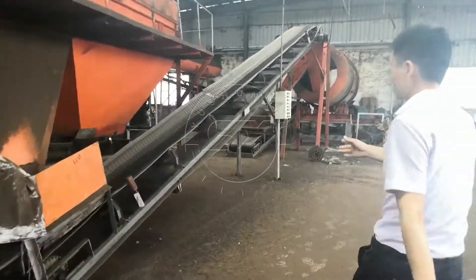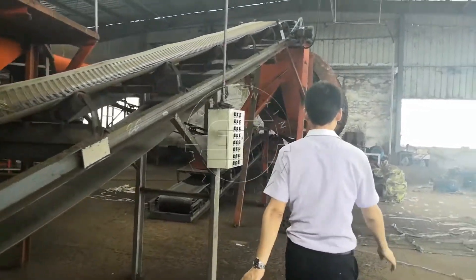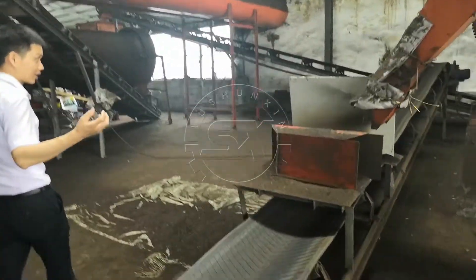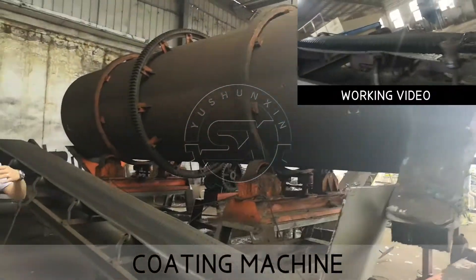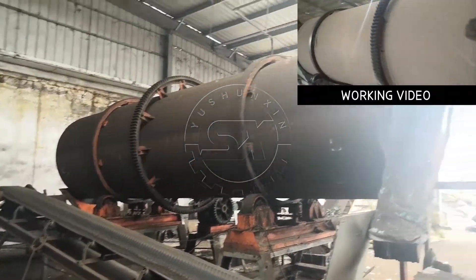The qualified granules go to the coating machine. The granules will be more beautiful and more bright. This coating machine can be added depending on your requirement — if you need it, you can add the coating machine.